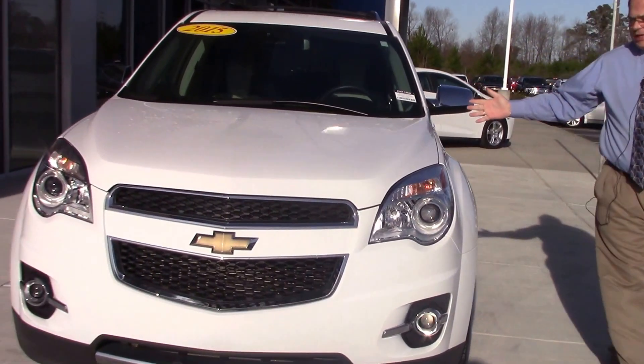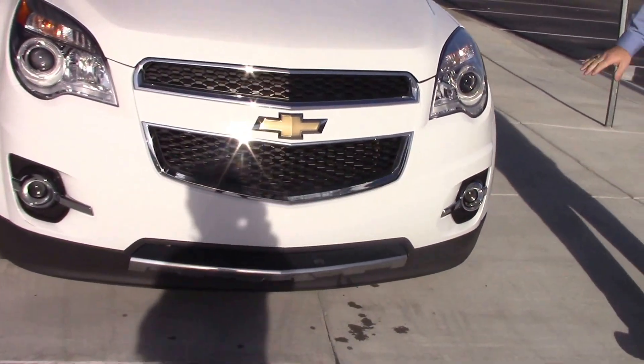Hi, this is Chris Jones with Hubert Vester Chevrolet. I'm here to introduce you to the 2015 Equinox. It is pre-owned, in great condition, beautiful clean white color.